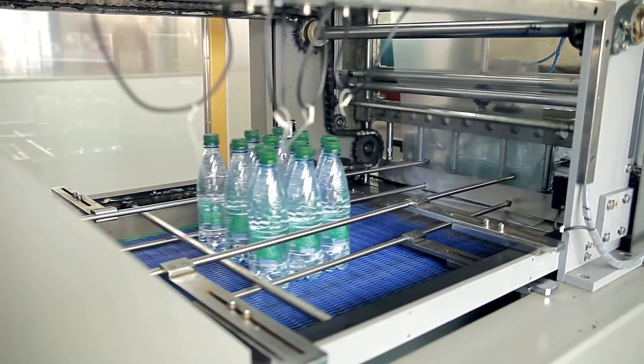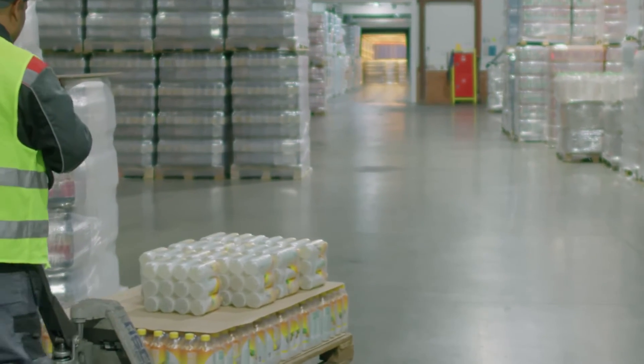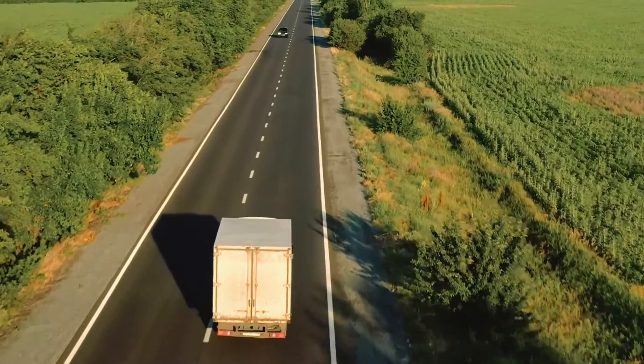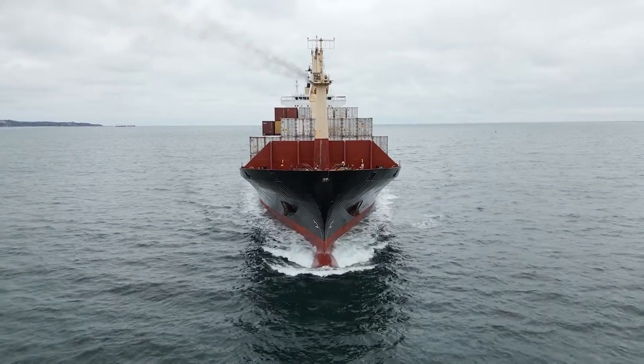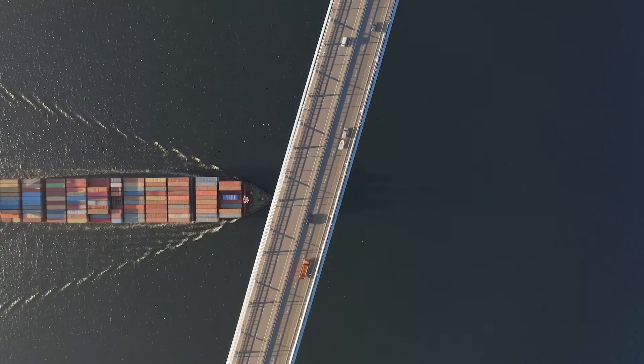From here, they begin their journey to consumers around the world. Transportation plays a crucial role in the distribution of plastic bottles, with trucks, trains, and ships moving them far and wide. Bottles travel thousands of miles, crossing continents and oceans before reaching their destination.